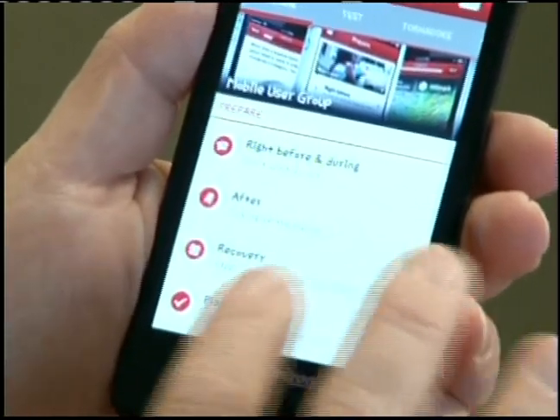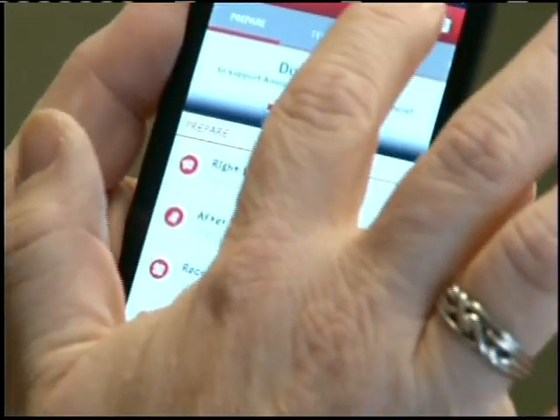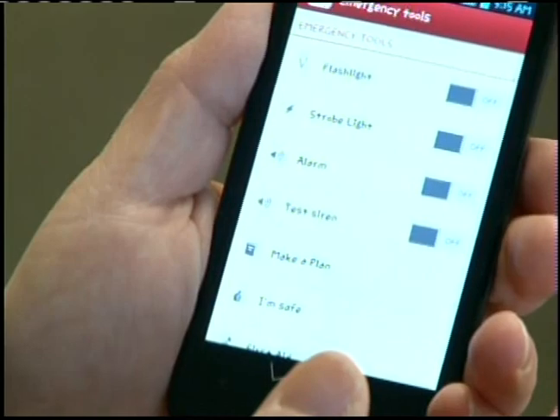The Red Cross has launched a mobile app for tornadoes. We have several out for first aid and hurricanes, but the tornado one launched today. It's got a couple of cool features — it'll let you know when there's a tornado warning in effect in your area.